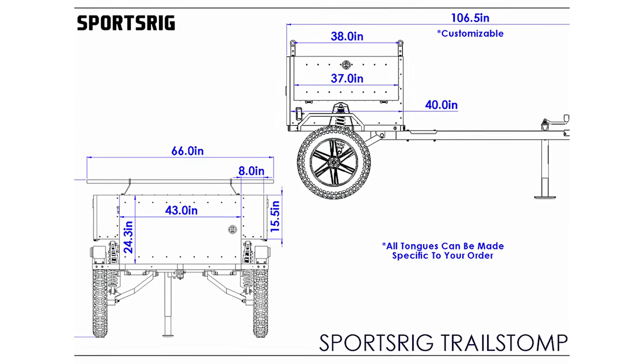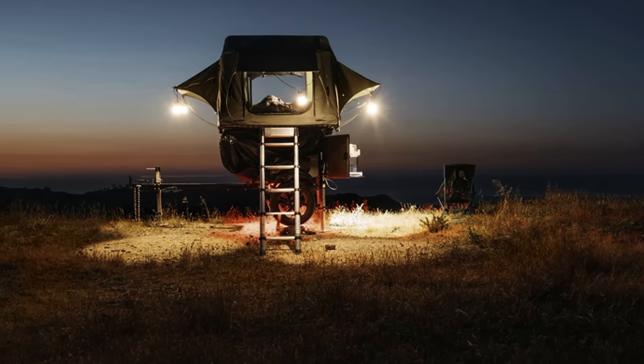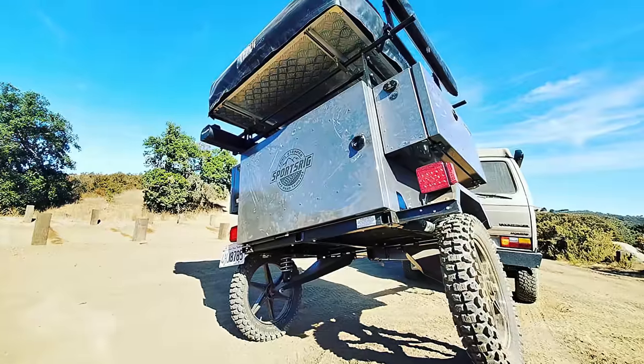Two adults can sleep snugly on top in a fold-out tent accessed by a sturdy ladder. As the saying goes, travel happy, travel light.